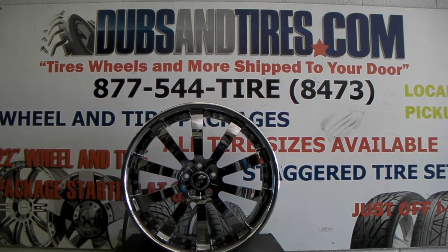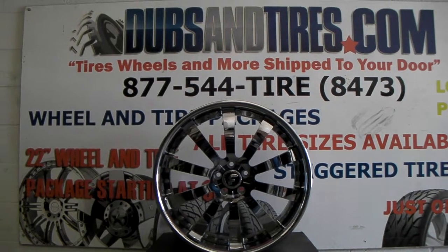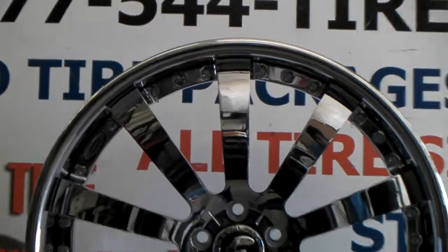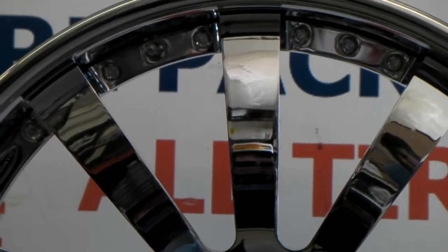Right now we're looking at the Forgiato Concavo. This is an all chrome version — this is a rear wheel. It's 22 by 10 and a half. Beautiful finish; as you can see, the chrome from Forgiato is always nice.